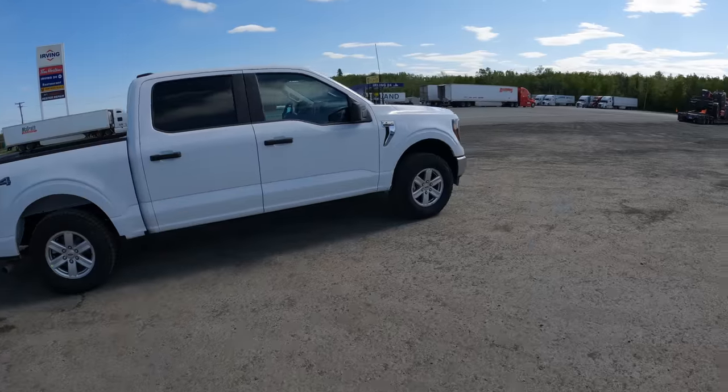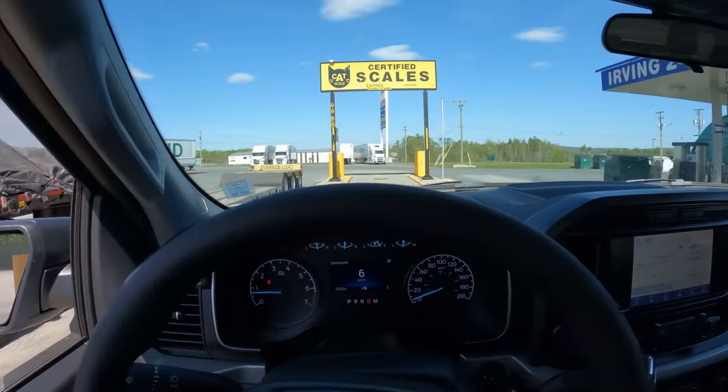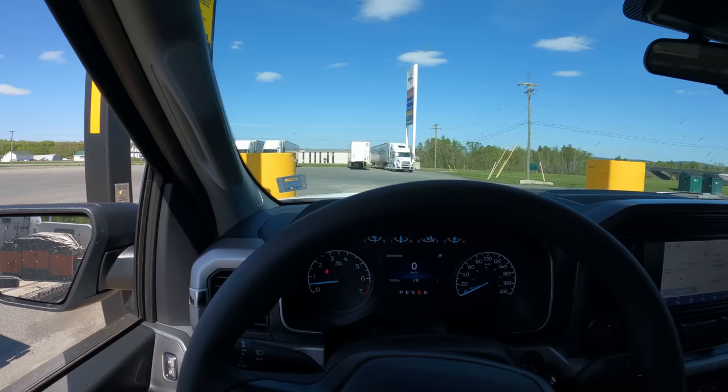We are going to weigh this truck and trailer on the CAT certified scales. We got about 8,400 pounds of trailer weight. We also found out our tongue weight, which was just under a thousand pounds. That's pretty impressive because this truck only squatted about two to two and a half inches. I thought it would squat quite a bit more with that much weight — maybe those leaf springs are a good thing to have.